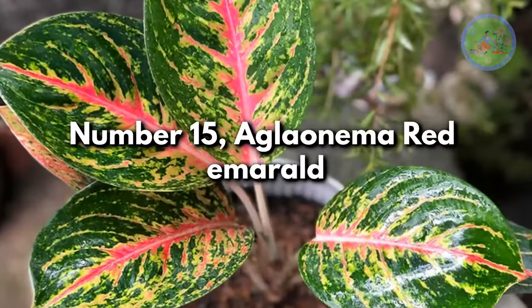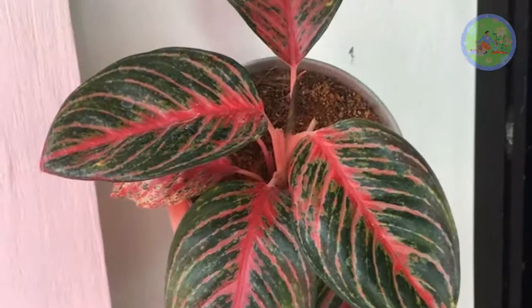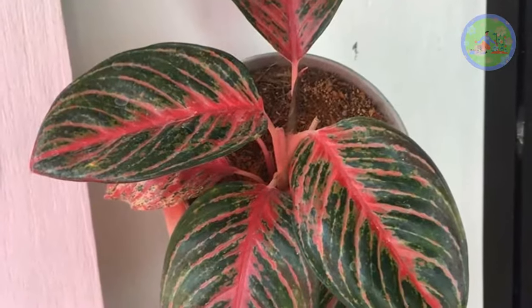Number 15: Aglaonema Red Emeril. One of the best stunning evergreen varieties, very popular for its red and green-colored leaves.